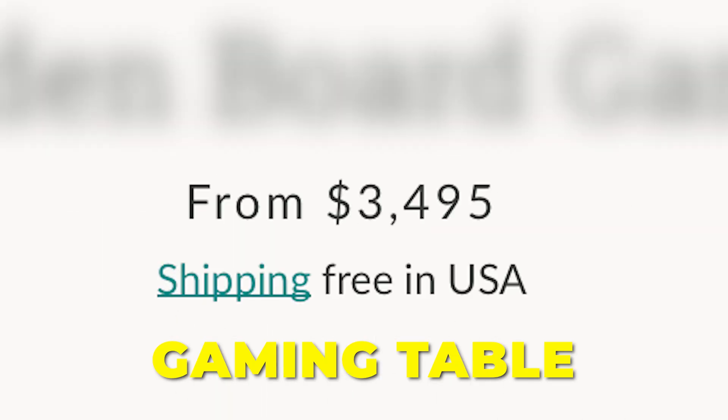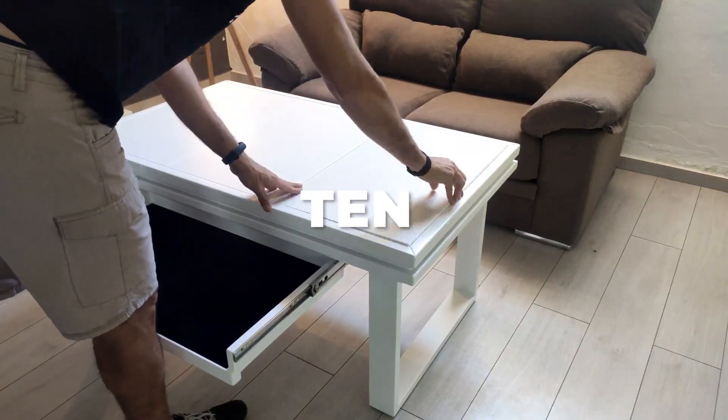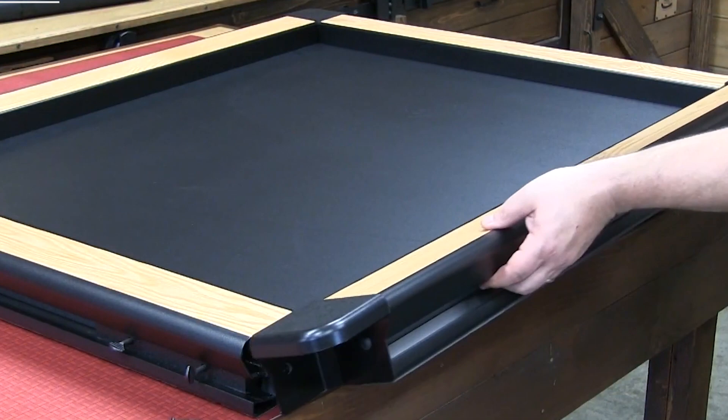Can't afford a premium gaming table, or maybe you don't have the space for it? Today I'm going to be talking about 10 different gaming coffee tables that you can purchase right now. All these are great options, so make sure you stick around because you don't want to miss a thing.